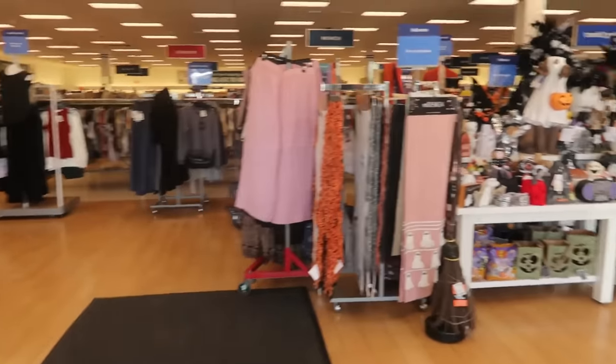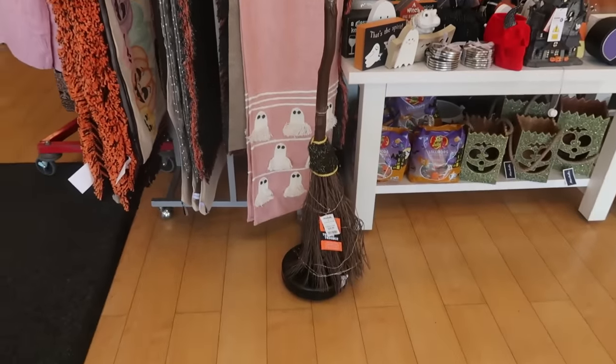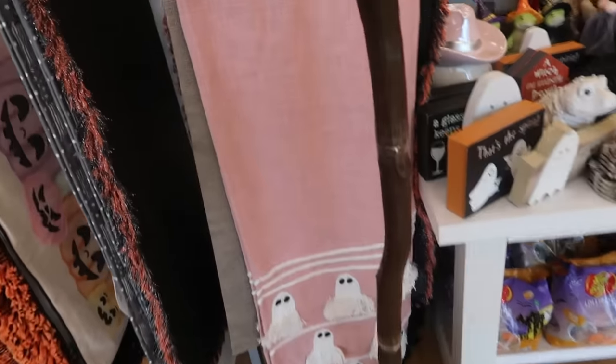Hey my pretties, welcome back. We are in Marshall's today. Look at this broomstick for $50 — it has lights on it too, which is kind of cool.